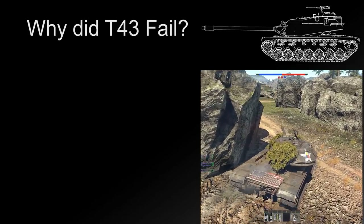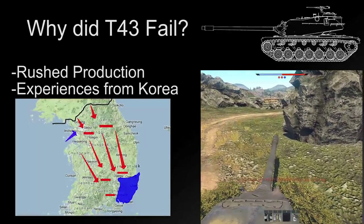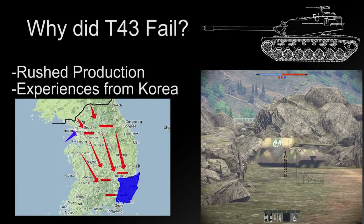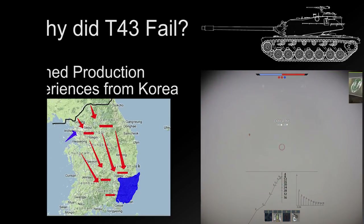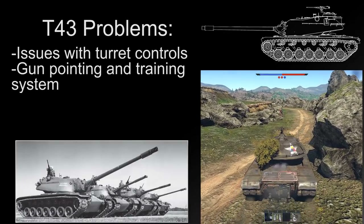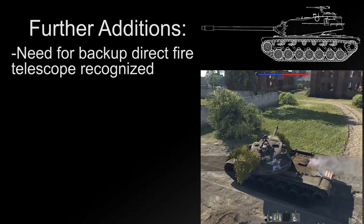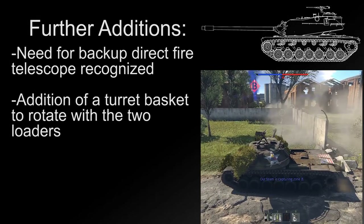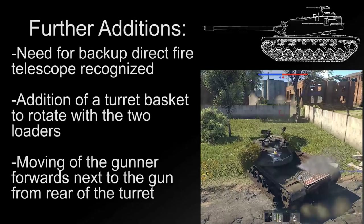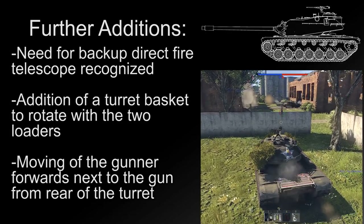The failure of the T-43 was down to rushed production and experiences during the Korean War, which also caused the cancellation of the T-42 medium tank project — replacing it with the T-48, which would evolve into the M48, using much of the T-43's design concepts. Problems with the T-43E-1 included, but were not limited to, issues with turret controls, gun pointing and training system, fire control system, and power plant — basically everything. Additional needs included a direct-fire telescope as backup, a turret basket rotating with the two loaders to avoid the 'turret monster,' and moving the gunner forward from the rear of the turret to just right of the gun. These changes eventually led to the T-43E-2.